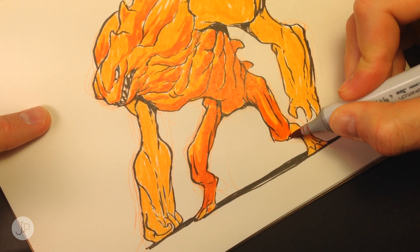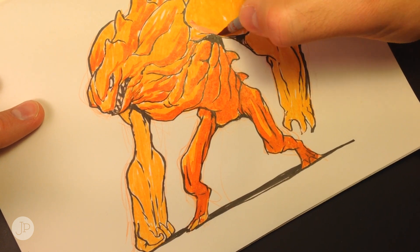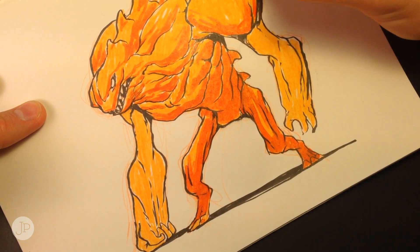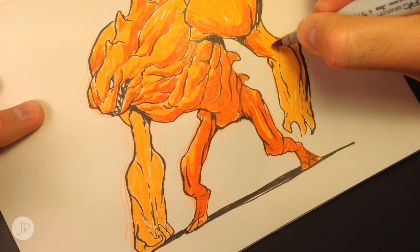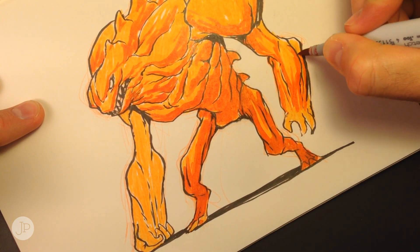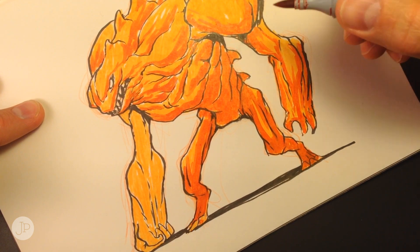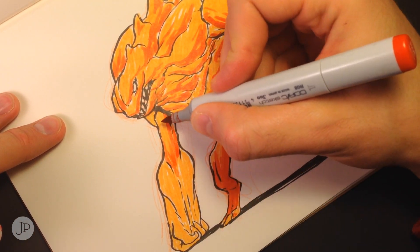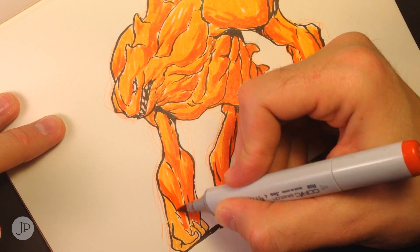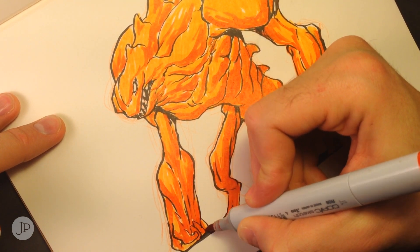As you can see with the marker, I'm putting a lot of red towards the bottom of the character. That's because light is going to be hitting the top more than the bottom. When you're coloring a character, make sure you have a gradient of light as it goes from the top to the bottom — that's what gives it a more believable feel. Because if everything's evenly lit, it looks plastic-y or maybe too rendered.